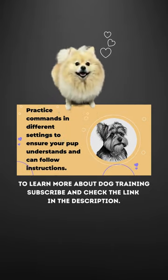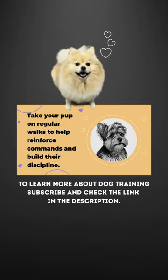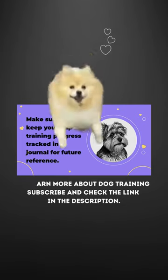Be patient and consistent with your pup's training. Take your pup on regular walks to help reinforce commands and build their discipline. Make sure to keep your pup's training progress tracked in a journal for future reference.